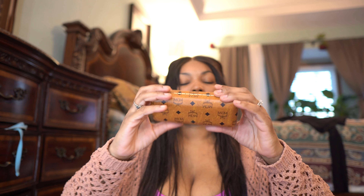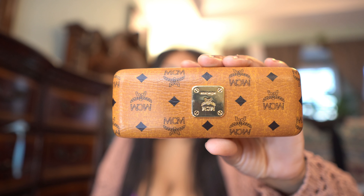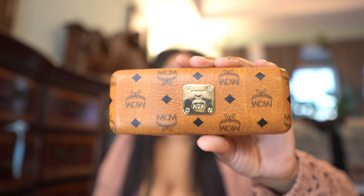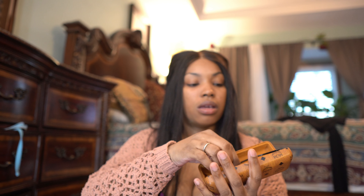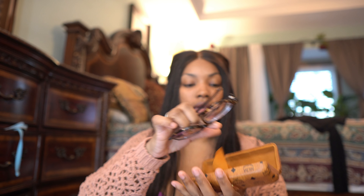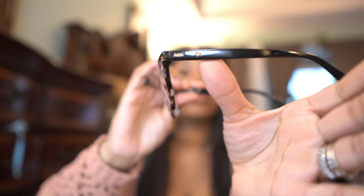The next thing I got from Mercari is my glasses. I wear eyeglasses and I'm due for an eye exam and new glasses, so instead of getting new glasses I bought these. They were under $40 and they came with the case and the little cleaning cloth and the glasses.